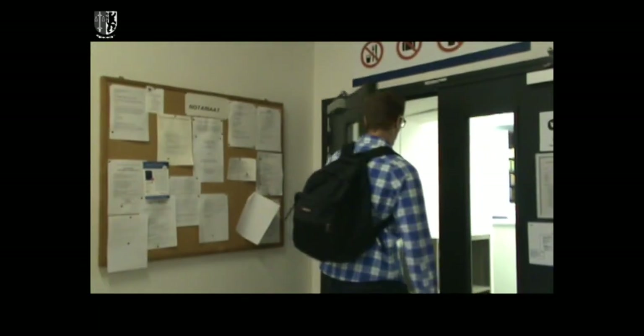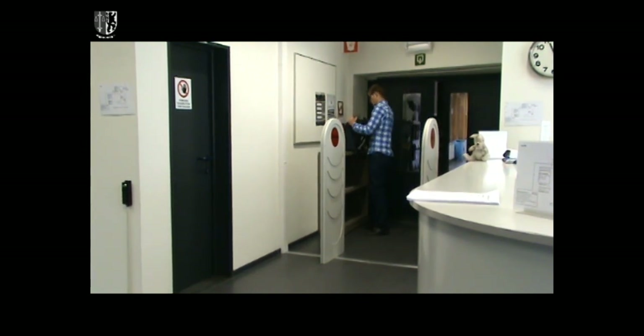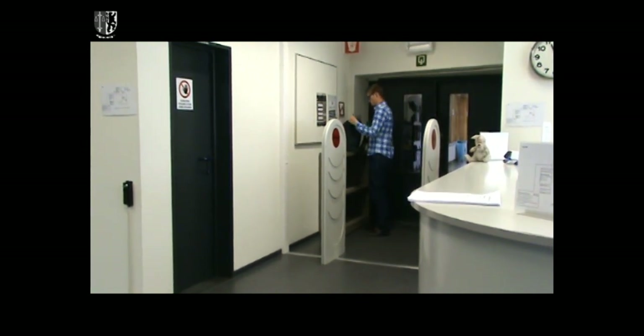Sometimes there are no lockers available. This does not mean that you can take your bag with you. Instead, you should take out everything you need and everything precious, and leave your bag at the door.